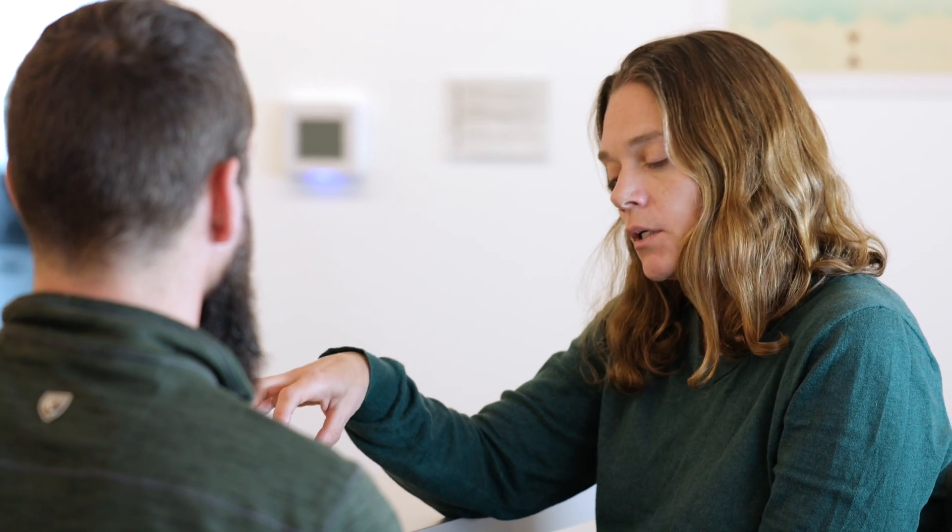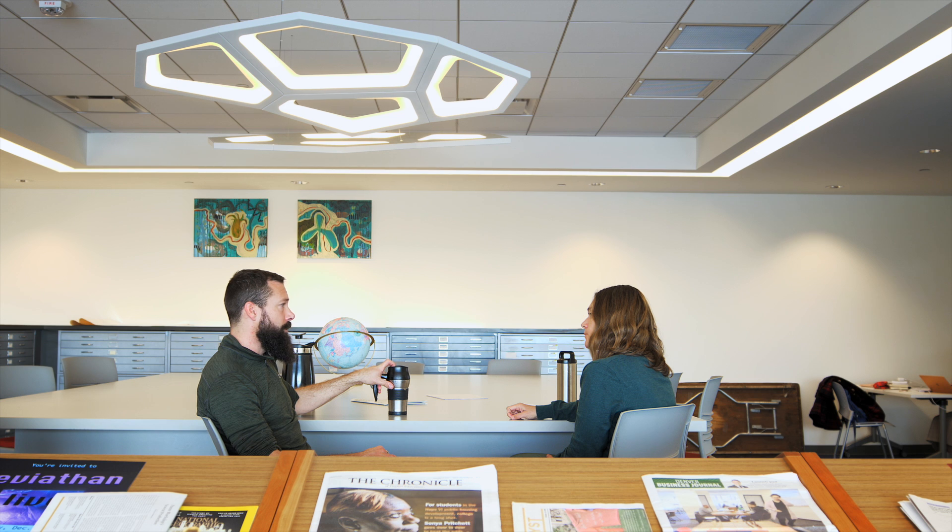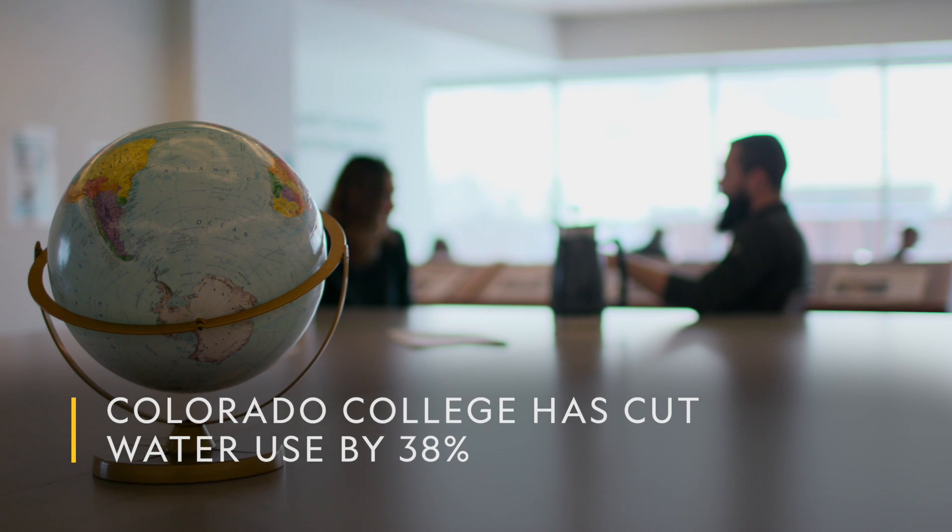So how are you managing water here? We've reduced water usage by 38%, which is a pretty big drop. I think it's the biggest in the country, actually.